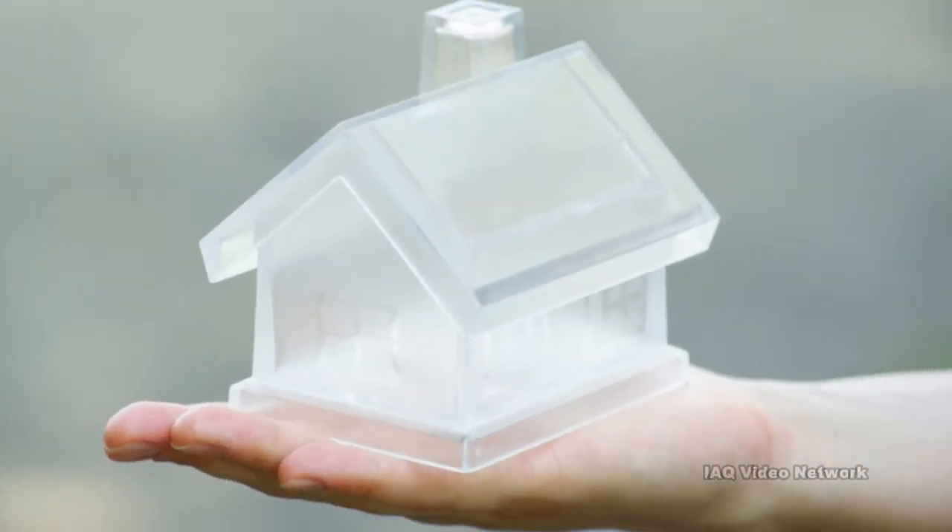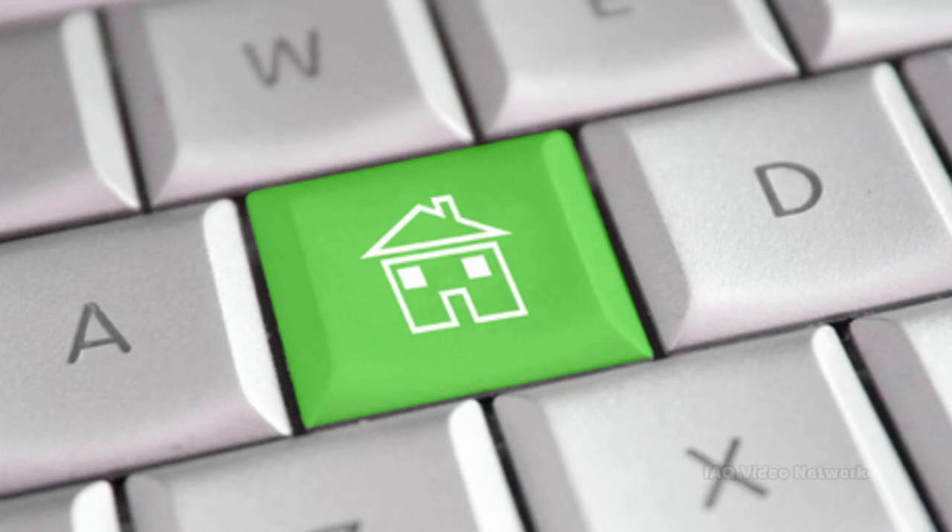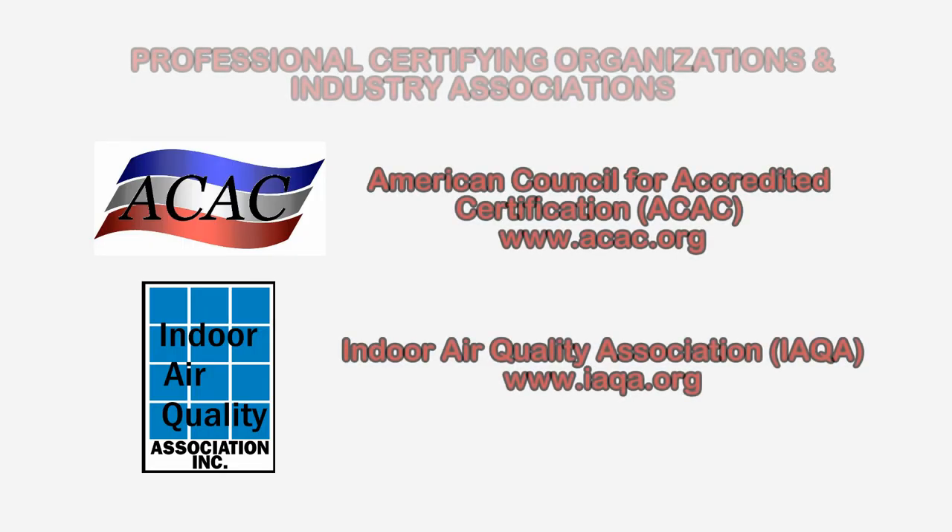These are just a few things to know about dampness in an indoor environment. To learn more about this or other health and safety, occupational, or indoor air quality issues, please visit the website shown on the screen.